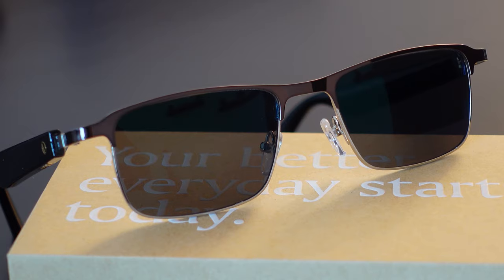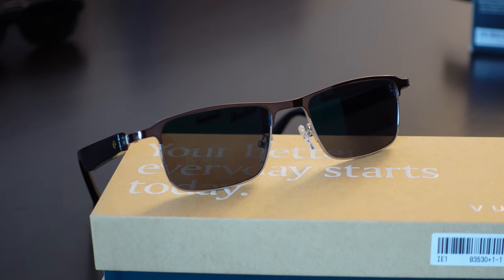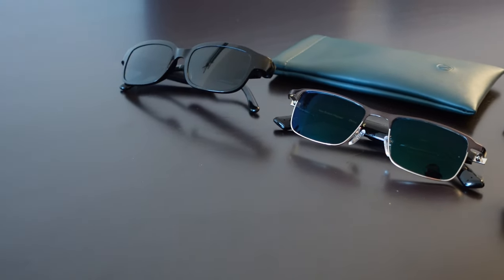Over the last few months, I've seen lots of ads for Vue smart glasses. I think it was an Indiegogo or Kickstarter campaign to bring out the Vue Pros, which were their first audio sunglasses and audio prescription glasses. I've been curious about them, and I have featured a couple of smart glasses and audio glasses on this channel before — the Echo Frames and the Razer Anzu — with mixed results and mixed responses.